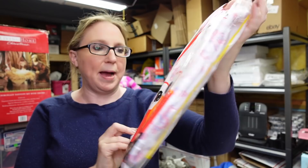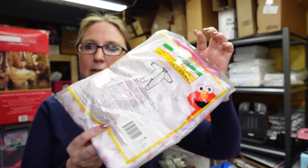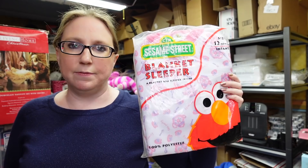I found this older Sesame Street blanket sleeper still sealed in its original bag. It's so cute — it says Tea Party all over it with little tea kettles and teacups. It's a size 12 months, still sealed. We paid $2 for this and I listed it on auction with a starting price of $19.99.